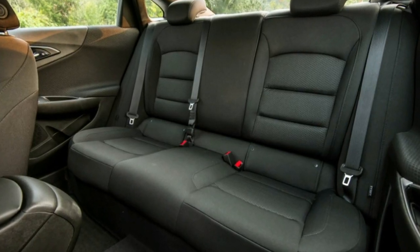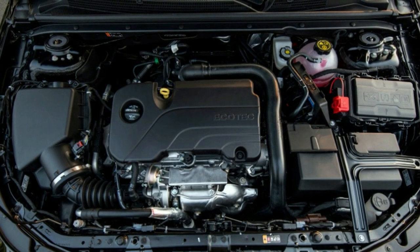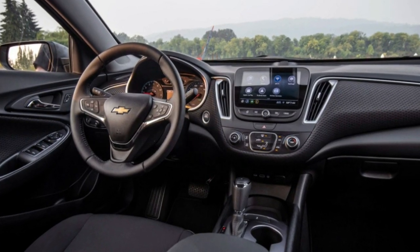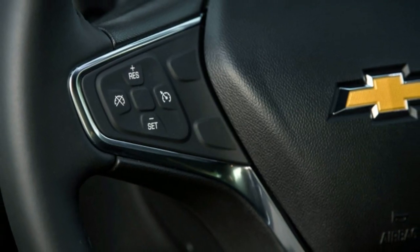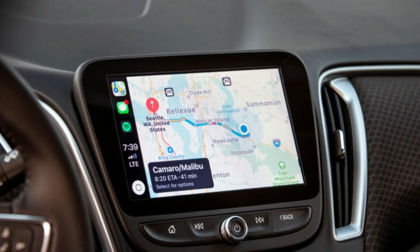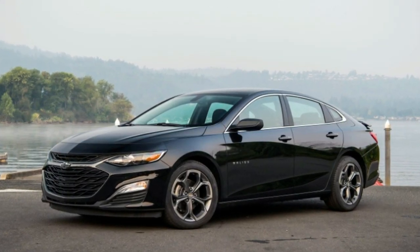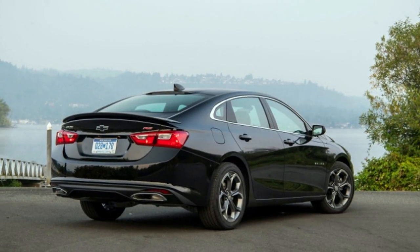Is this what counts as sporty in the midsize segment? Don't expect any contribution to the sportiness from the powertrain. The 1.5-liter engine and CVT are adequate, but neither rises beyond that descriptor. Frankly, the Malibu feels immense, but as we found out in 2016, it's not terribly heavy, so the 1.5 works just fine here. Its ride, handling, and power delivery are unremarkable — few demerits and certainly no plaudits.